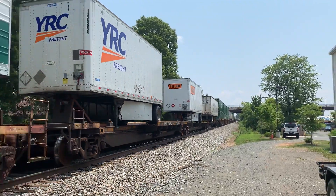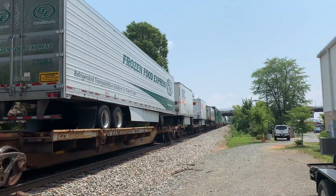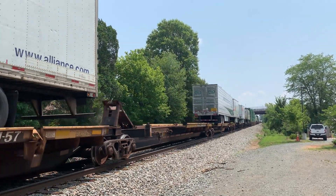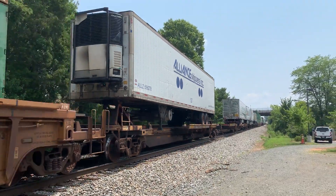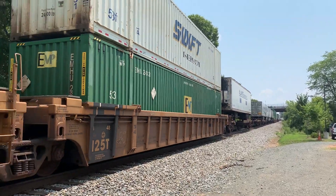The speed is probably about four. This train's going so slow I could literally run and get on it — there's no place to hide, though. Sometime in my life I think I really want to do that — hop a train. That'd be fun.